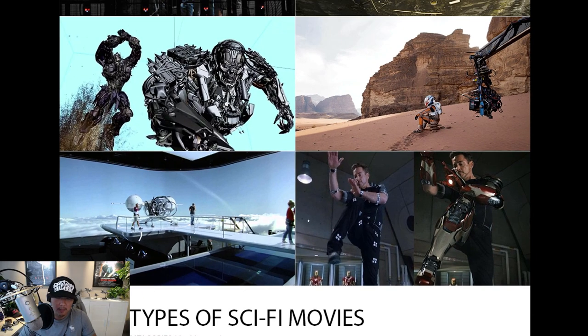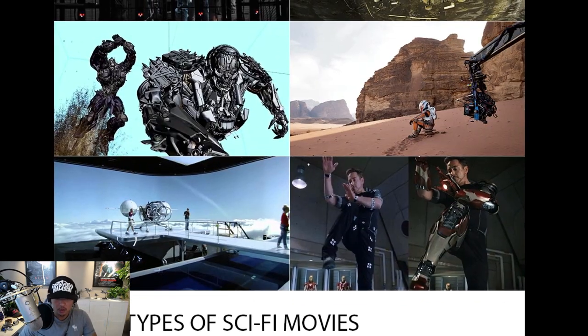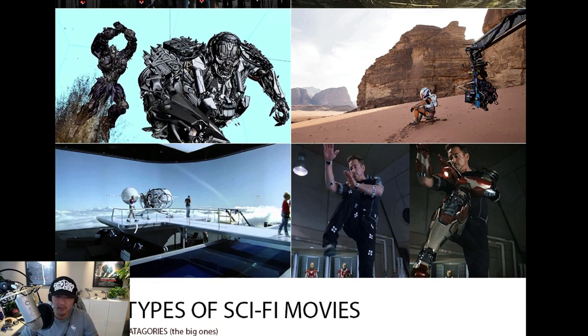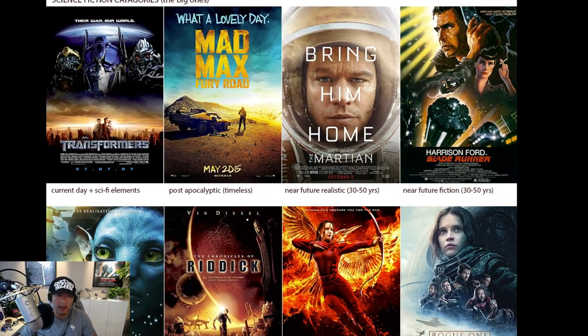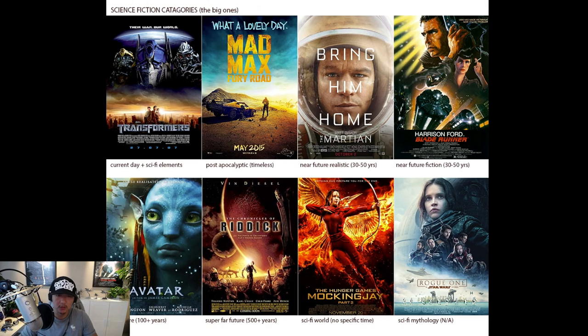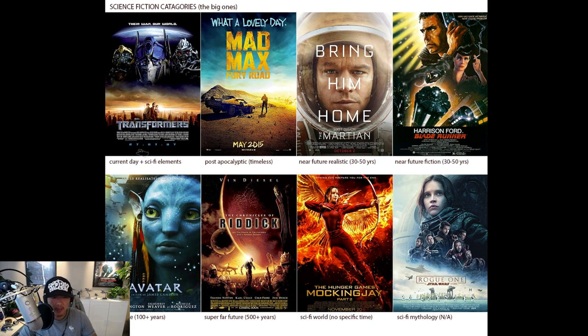Sometimes on films in different countries, the script doesn't even identify what type of sci-fi it is — because science fiction is too broad a term. There are many classes of science fiction, and each one affects your development time, design time, production time, and cost. I broke it down to about eight big categories. The first is current day with some sci-fi elements — like Transformers. Second is post-apocalyptic, which is timeless — most post-apocalyptic sci-fi films don't have an exact time period, like Mad Max.